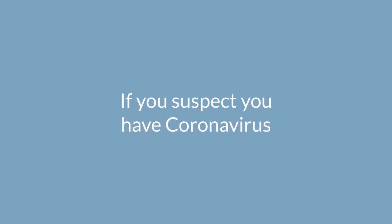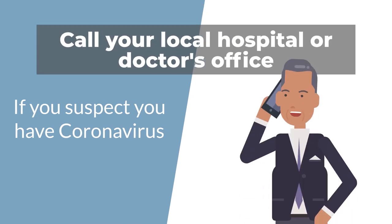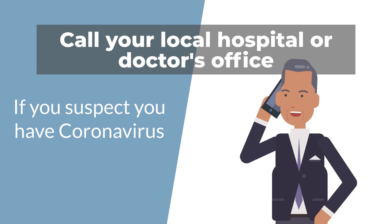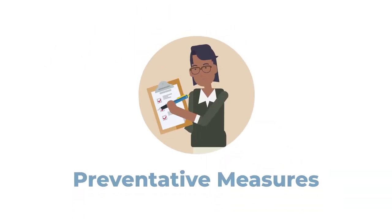If you suspect you have coronavirus, call your local hospital or doctor's office and explain your situation. They will direct you on the best course of action to take.